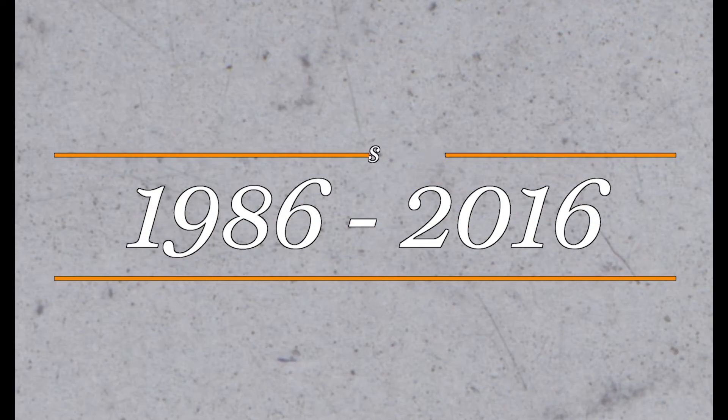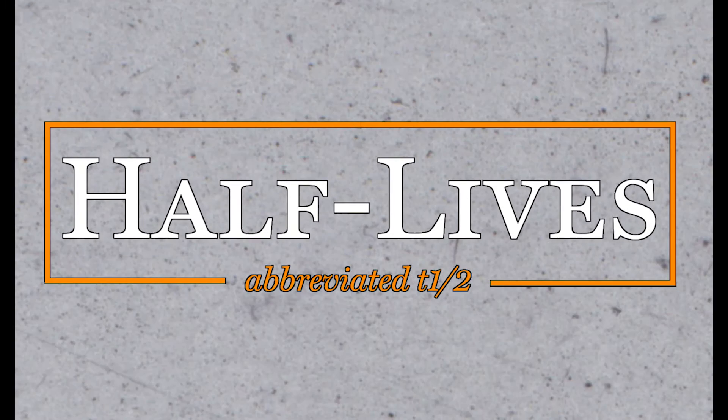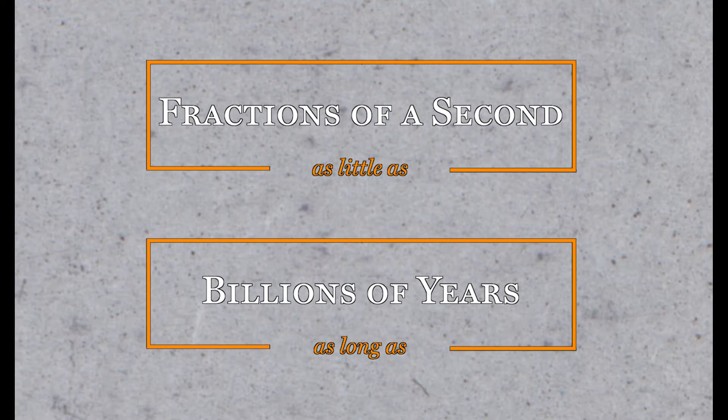It's been three decades since that incident, and although we might start to see the wildlife returning to the area, these radioactive particles still hang in the air and will do for a long time. Scientists measure radioactive materials in half-lives, or the time it takes for half the radiation to decay naturally. Half-lives range from fractions of a second to billions of years.